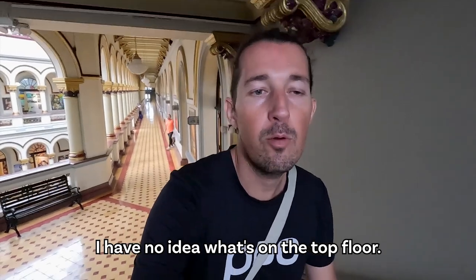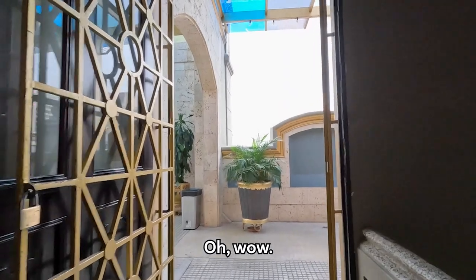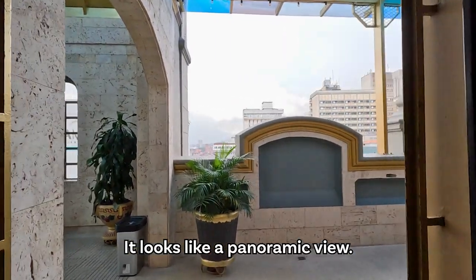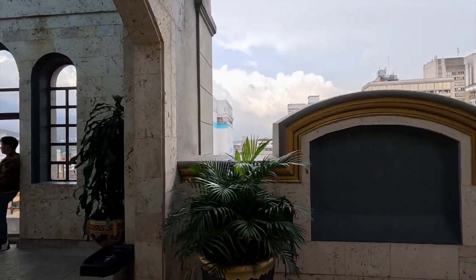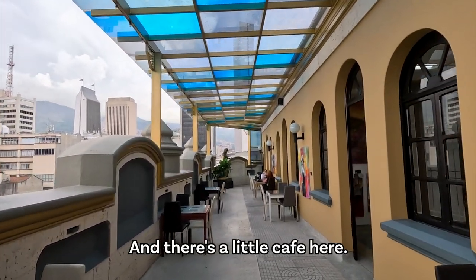I have no idea what's on the top floor — maybe more art. Wow, it looks like a panoramic view, and there's a little café here.